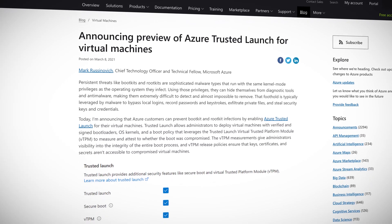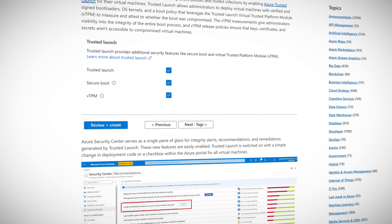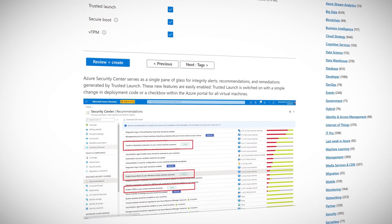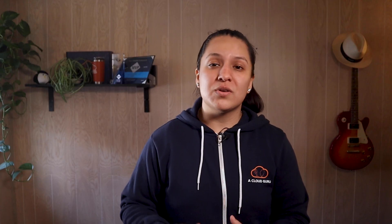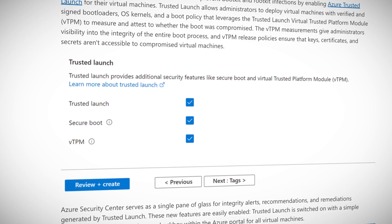Trusted Launch leverages something called the Trusted Launch Virtual Platform Module — VTPM for short — to measure whether the boot of a VM has been compromised. You also get visibility into the integrity of the entire boot process. It's pretty simple to enable: you just need to make a slight change in your deployment code, or you can simply check a box in the security section of the Azure portal. Azure Trusted Launch is in preview within select regions at no additional cost, and it supports the most commonly used operating systems with many more coming.